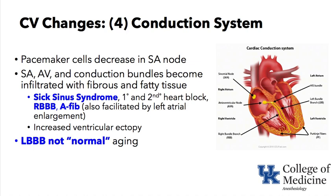Right bundle branch block is not uncommon in the elderly. Atrial fibrillation is also facilitated by the frequent occurrence of left atrial enlargement, secondary to diastolic dysfunction — higher pressures in the left ventricle back up into the left atrium, causing it to dilate. Left bundle branch block should not be considered normal aging if it represents a change from its prior absence; you should investigate for myocardial ischemia and infarction.